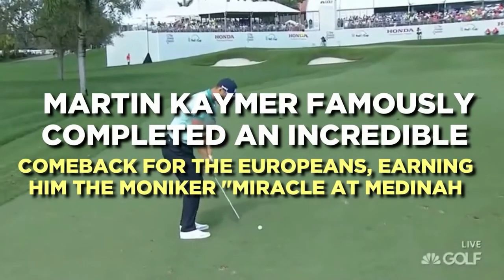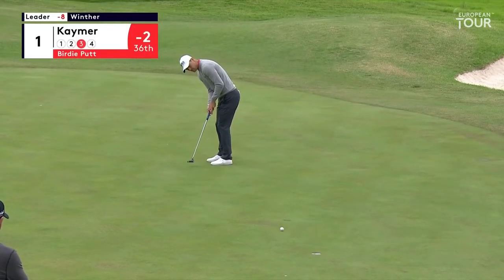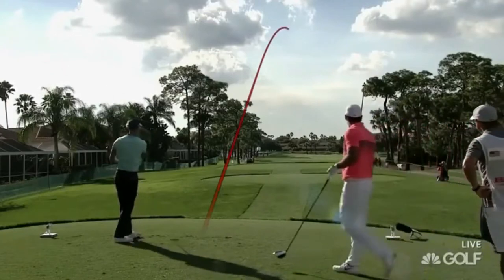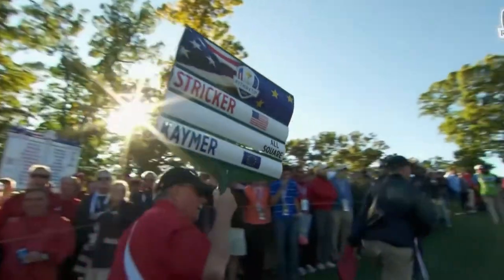Martin Kaymer famously completed an incredible comeback for the Europeans, earning him the moniker Miracle at Medinah. At one point in the 2012 Ryder Cup, Team Europe was trailing the Americans 10-4 and appeared headed for a crushing loss. Jose Maria Olazabal's team only needed two points from the final two Saturday four-ball games to give them a ray of hope. All eyes went to Kaymer's matchup versus Steve Stricker after the Europeans roared back.